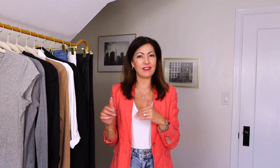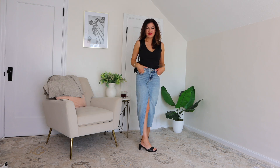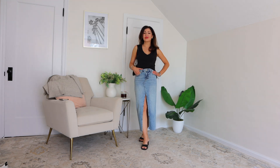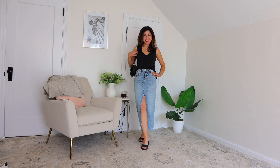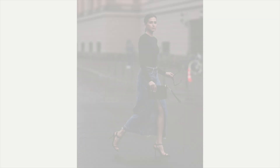The next outfit I'm showing you: I'm wearing my black v-neck tank top underneath, a black bag, and my little black slides — so cute, from Target a couple of seasons ago. It looks so cute together.